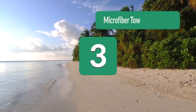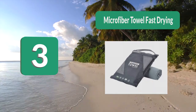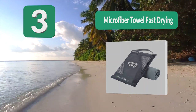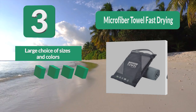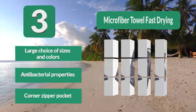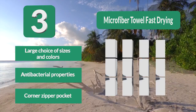Number 3: Microfiber Towel Fast Drying. It has antibacterial properties, eliminating odors before washing. It has a hang loop and also a very useful zip pocket in the corner, which allows you to safely store some small valuables. You will get it in a waterproof carry bag, but it is advised that you let it dry before packing. Key features: large choice of sizes and colors, antibacterial properties, and a corner zipper pocket.